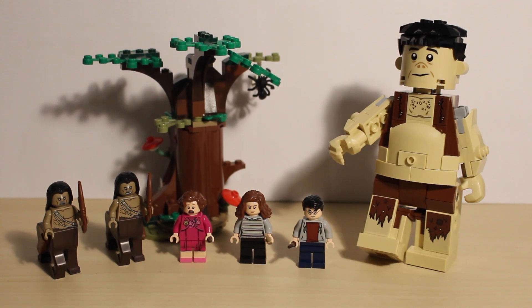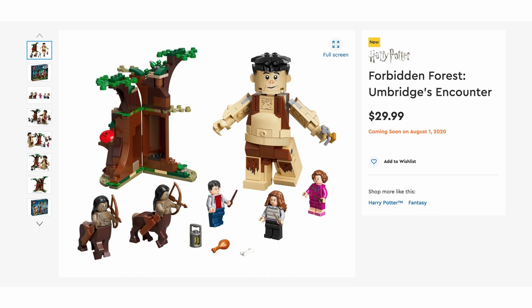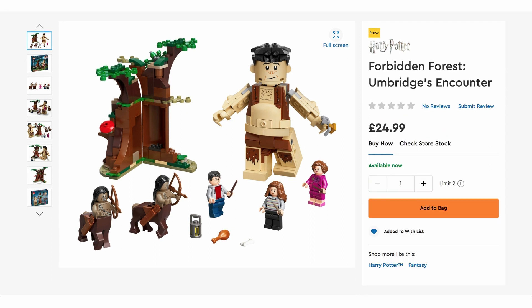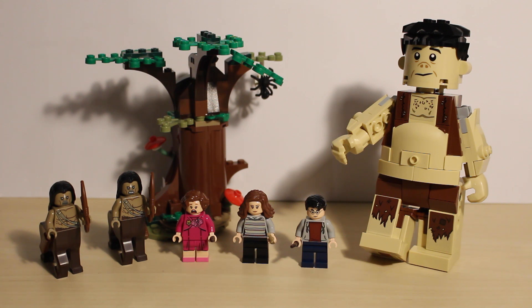Hey everyone! Today we will be looking at the LEGO Harry Potter set 75967 Forbidden Forest Umbridge's Encounter. This is the first time since 2007 that LEGO has released an Order of the Phoenix themed set. The set retails for 50 Australian dollars, 30 American dollars and 25 Great British pounds. For that price you get 253 pieces, five minifigures and one big fig.